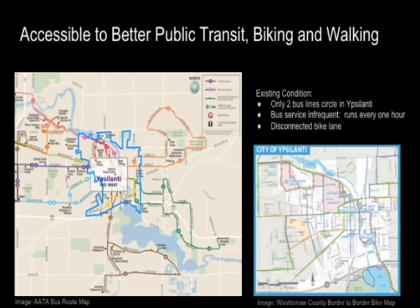First, let's look at the transportation. The existing transportation condition in Y70 is not that good. There are only two bus lines circling in Y70, as we can see from the map. The bus service is very infrequent, running every one hour, and the bike lanes are disconnected.